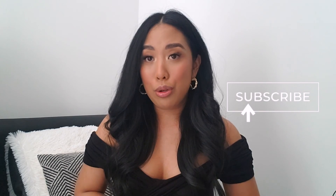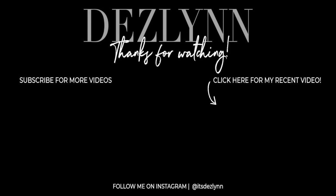So here is the finished look! I hope you guys enjoyed the video. If you have any requests for any other makeup tutorials, please leave a comment down below. Don't forget to subscribe to my channel to get notifications of new videos. Thanks so much for watching and I'll see you guys in my next video.